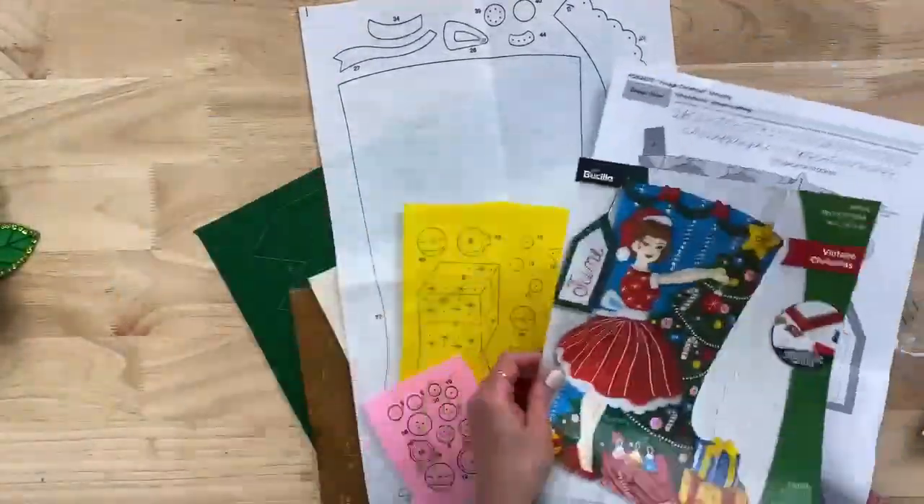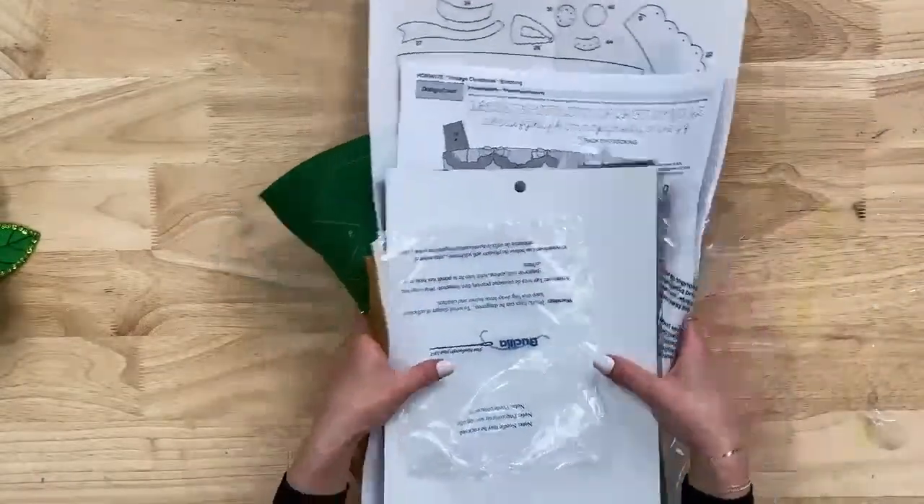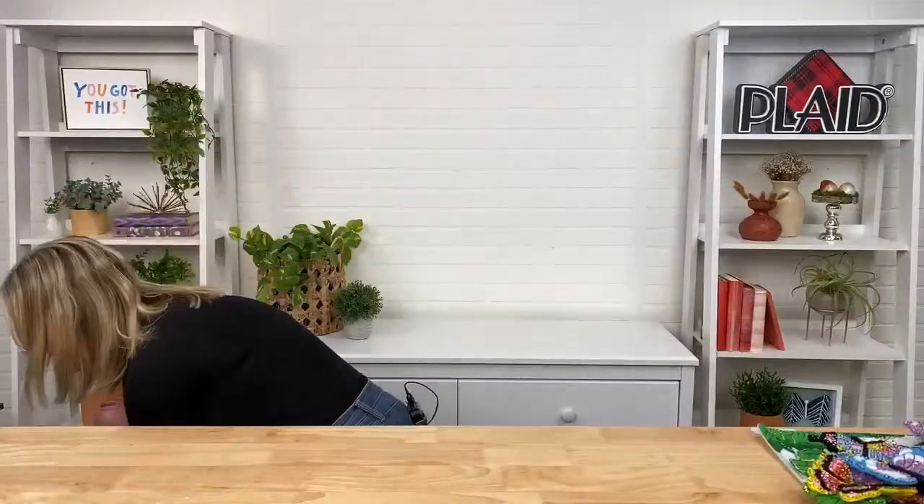That's a typical kit. Now let's talk about designs. Everything we're showing you is available on PlaidOnline.com or PlaidOnline.com/Bucilla directly. It'll take you right to our beautiful new homepage — we just redesigned it with really beautiful photography and it's easy to shop. We are running a 25% off sale, so a promotion you can use to purchase your Bucilla.